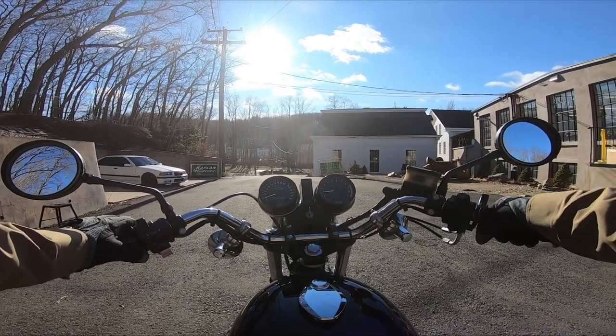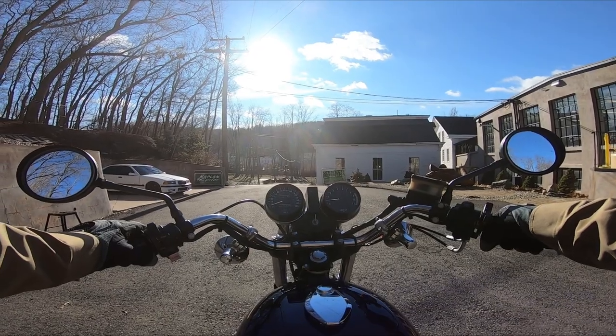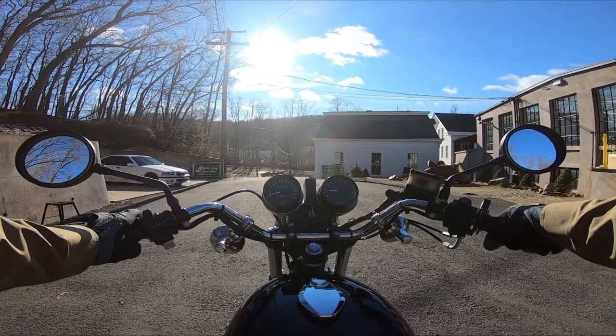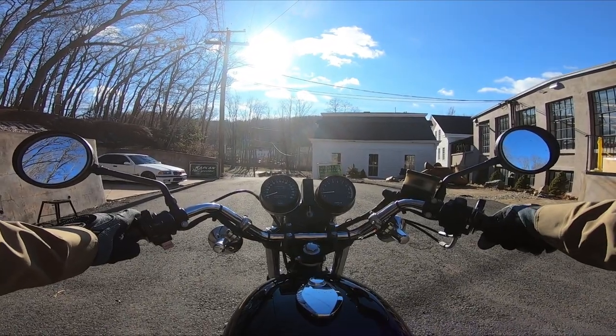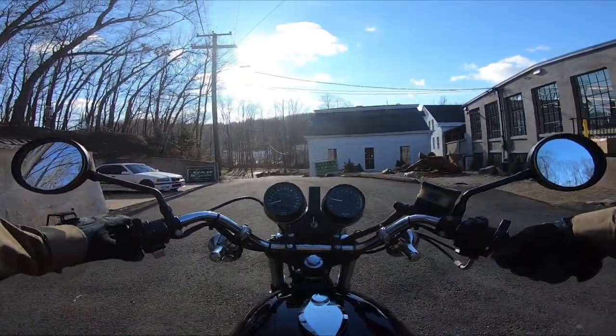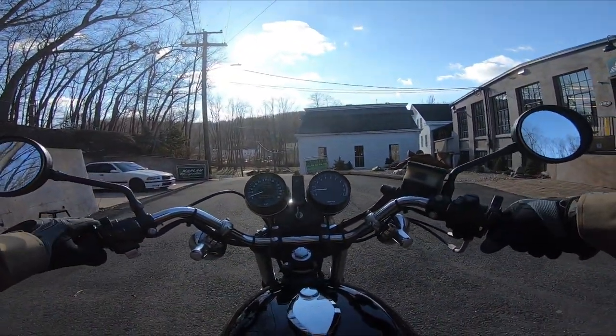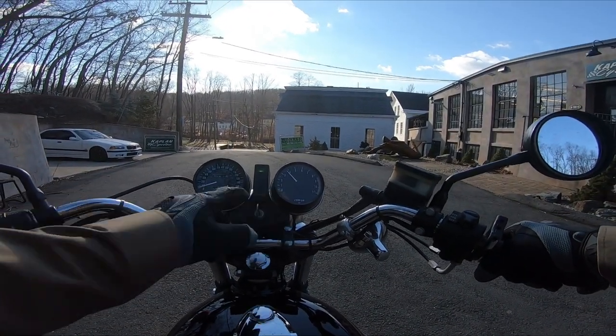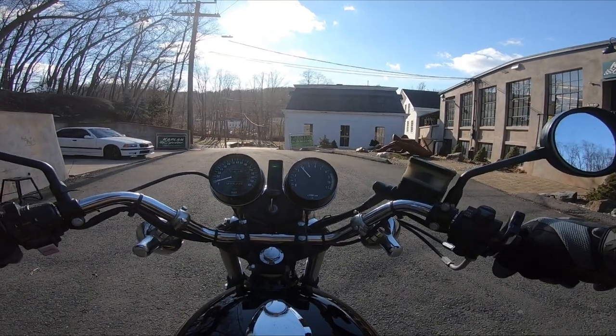Nothing beats a classic KZ when they're tuned properly. This one's in order guys - it runs amazing, engine super quiet. It's a hallmark of a well-tuned bike: a nice low idle. When you can hold it at 3,000 RPMs and there's no pops or backfires.